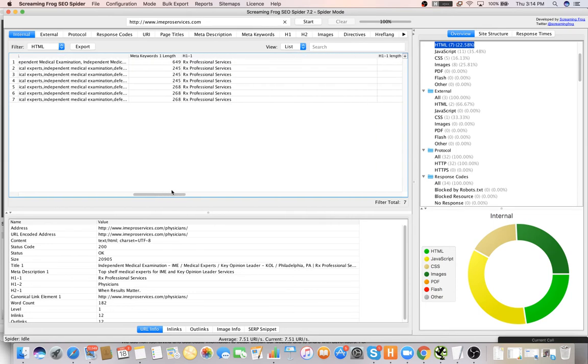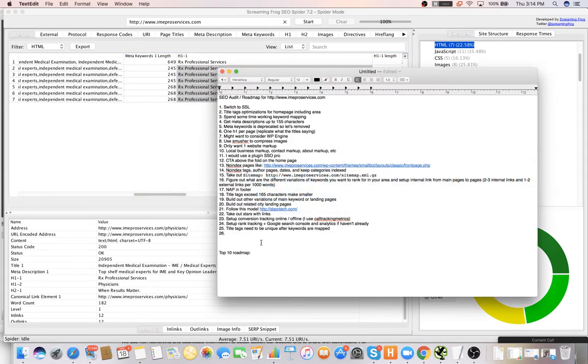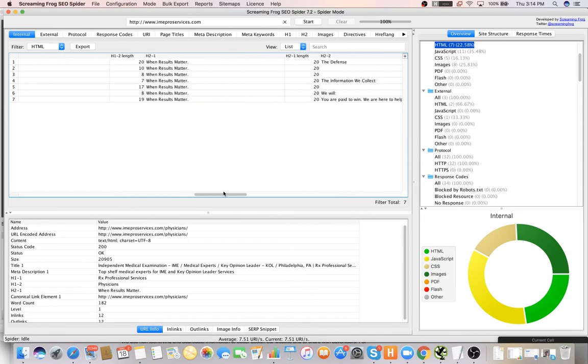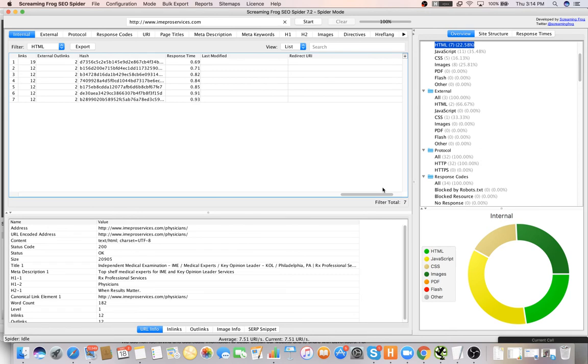We kind of already talked about the meta descriptions. The H1s — these are all duplicates on separate pages, so we just want to make sure all the H1s are replicating the titles. I saw keyword stuffing and duplicate title and meta tags.